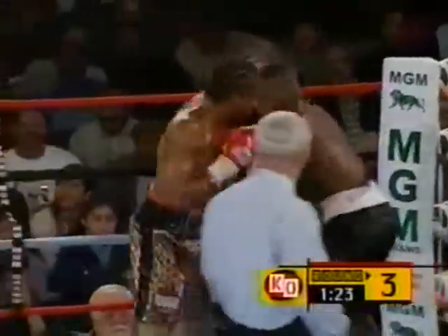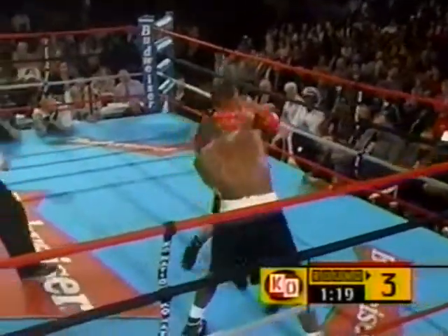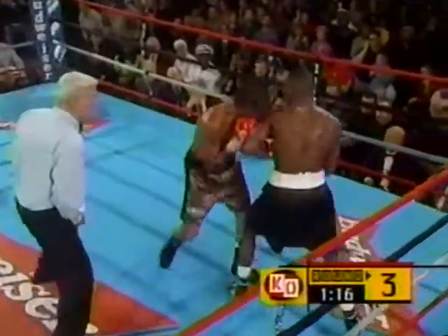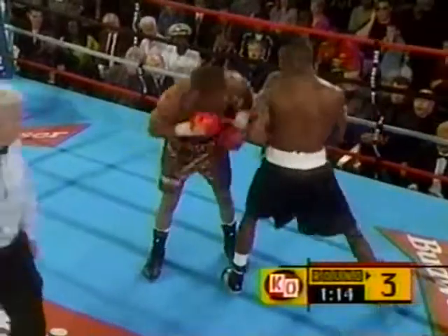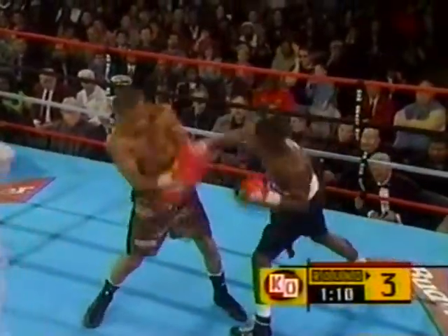Mayweather tearing off now on the head of Emanuel Burton. We talked about it in the first fight — Emanuel Burton camping out right in front of Floyd Mayweather Jr. Not a smart idea.